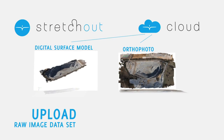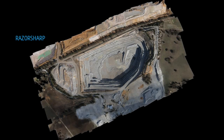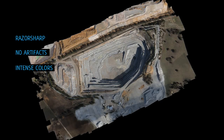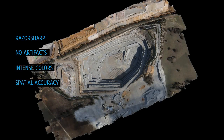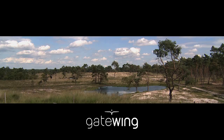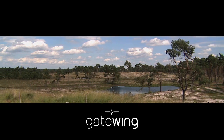With both software solutions, the quality of the results is outstanding — razor sharp, no artifacts, intense colors, and above all the spatial accuracy which makes it a true surveying tool. Every surveying or mapping professional should own a mapping tool this advanced, and now you can.